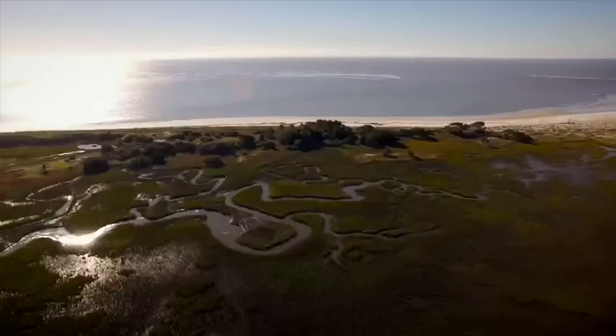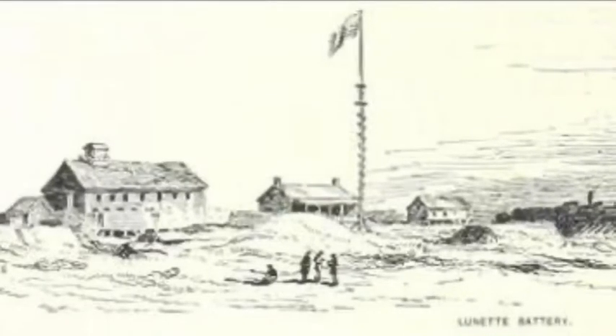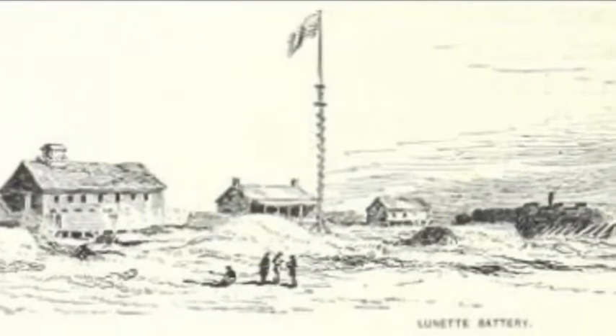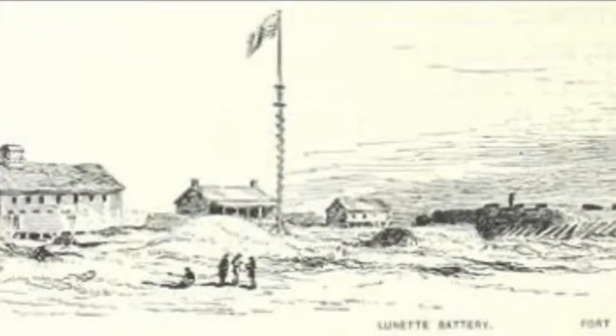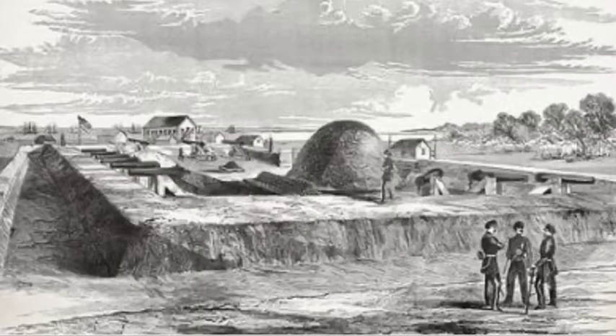Contrary to popular belief, the island has never been a pristine or untouched location. As a matter of fact, the Carolina Militia had established lookouts on the island to guard against Spanish and Indian raids back in 1685, and its primary use during the 1600s was cattle ranching.